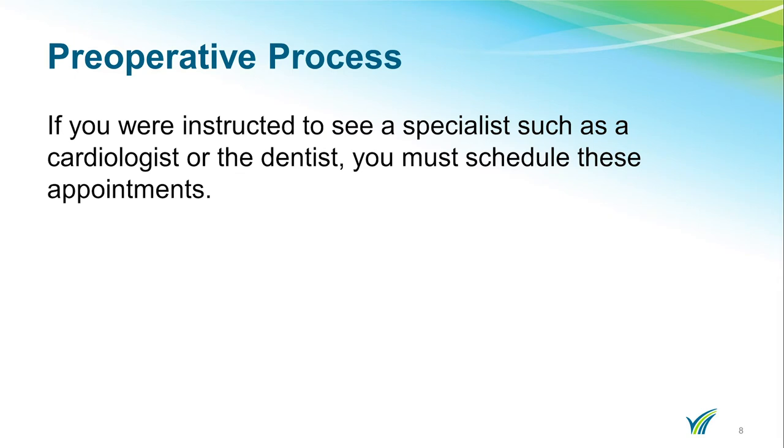Once your pre-admission testing appointment is scheduled, you can schedule your primary care physician, cardiology, and dental clearances. These clearances need to be completed after you have your blood work done at your pre-admission testing. Not everyone needs to receive these clearances — your surgeon will tell you if you need to see one. Your surgeon may also order physical therapy prior to your surgery. The navigator will help you coordinate the appointment if you are having your therapy at Doylestown.